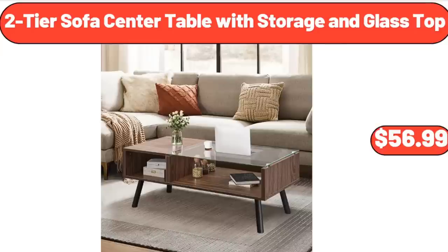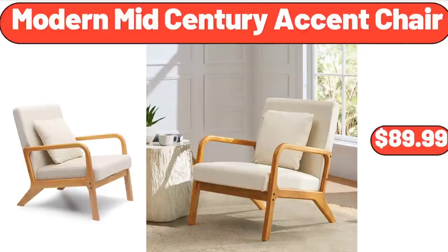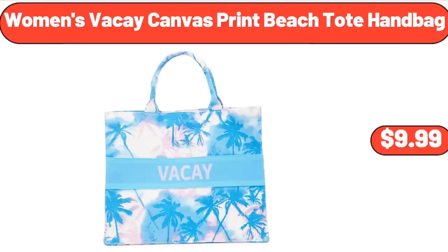2-Tier Sofa Center Table with Storage and Glass Top, $56.99. Modern Mid-Century Accent Chair, $89.99. Women's Viki Canvas Print Beach Toad Handbag, $9.99.